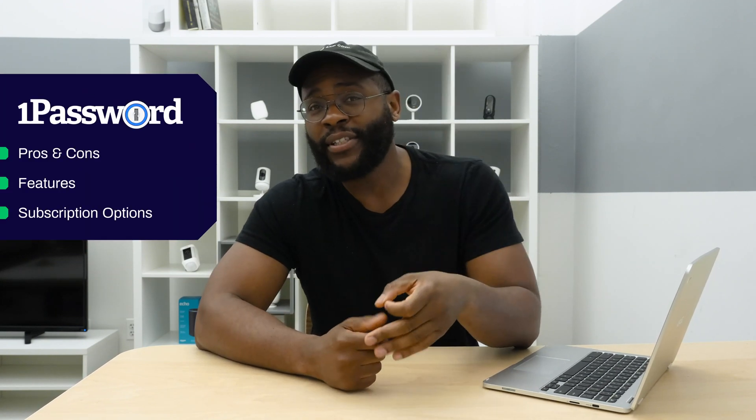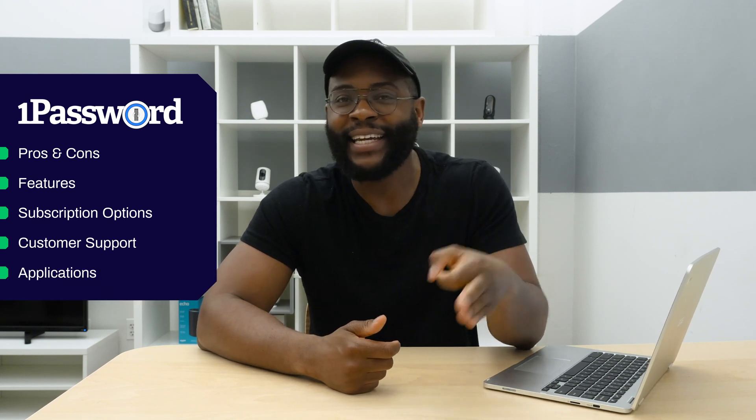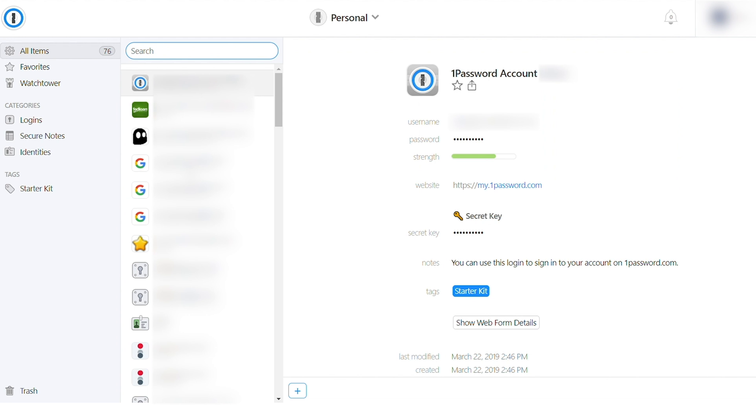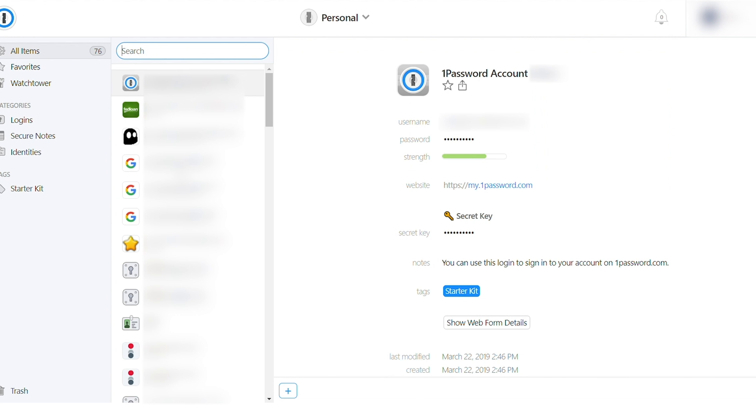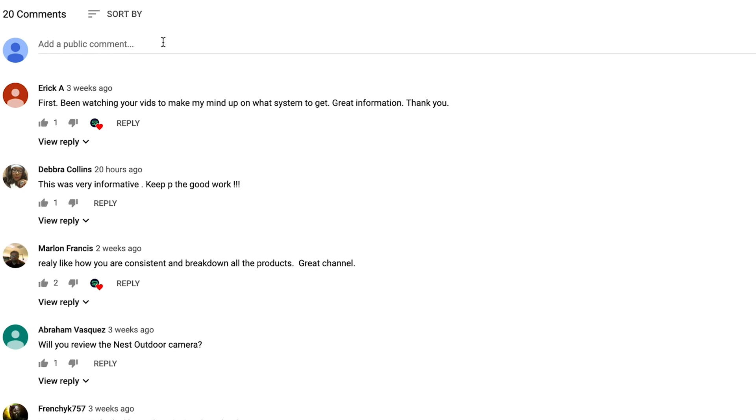In today's review of 1Password Password Manager, I'm going to check out its pros and cons, feature sets, subscription options, customer support, before finally jumping into its applications so you have all the information you need to make the right decision. If you'd like to see a list of our favorite password managers, Google Security Baron Best Password Managers. If you have a question about today's review, leave us a comment and I'll get back to you.